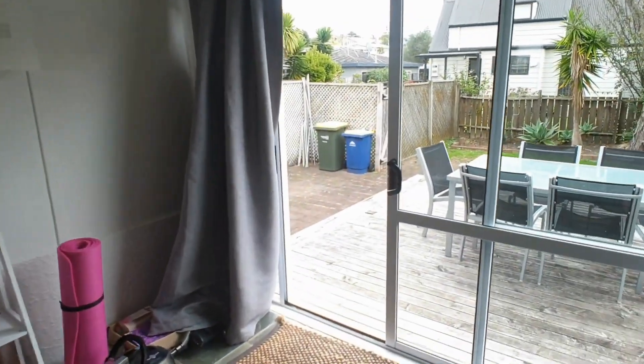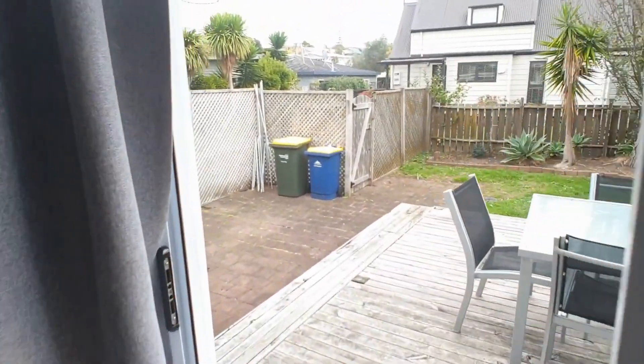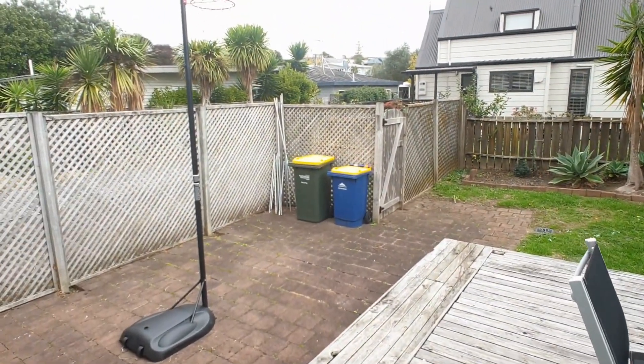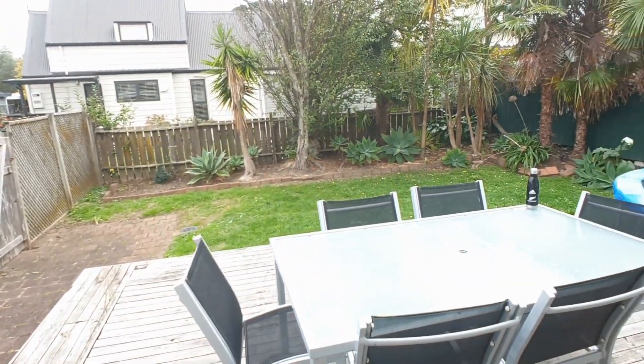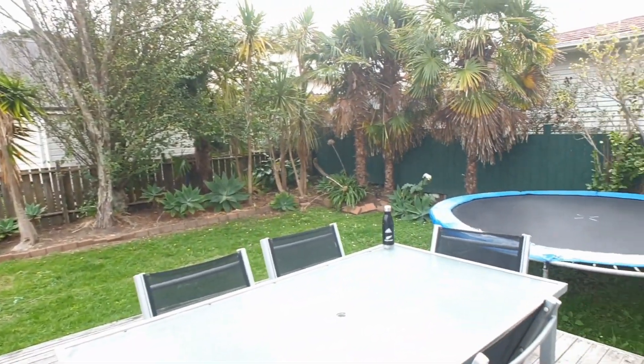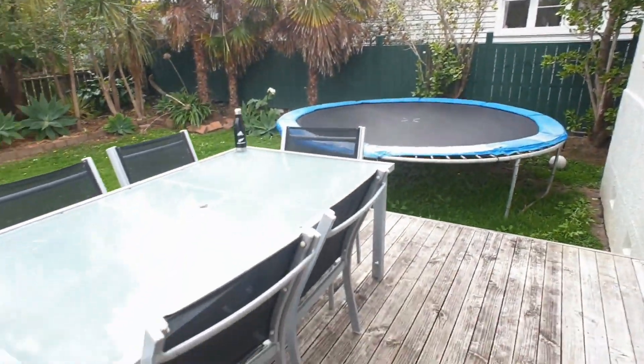I'll pop out the back. Big fenced backyard, nice gardens, good family space.